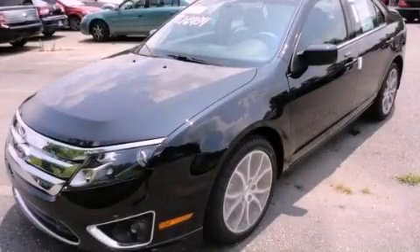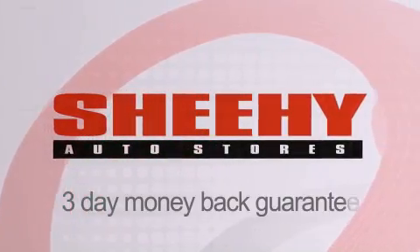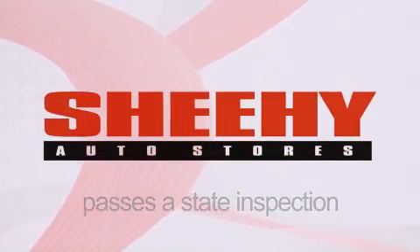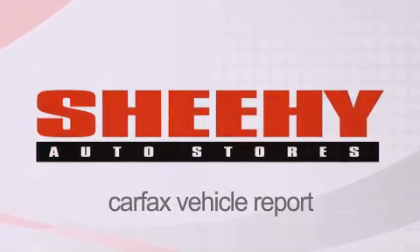Please call today to reserve this vehicle for a test drive. Every Sheehy select used vehicle comes with a three-day money-back guarantee, 60-day 2,000-mile warranty, passes a state inspection, our 175-point inspection system, and comes with a Carfax vehicle report.